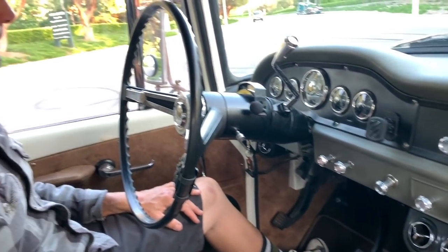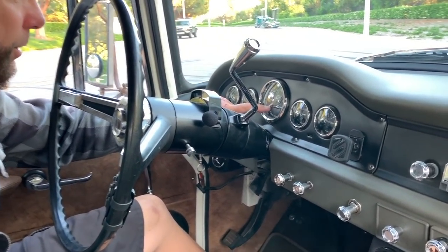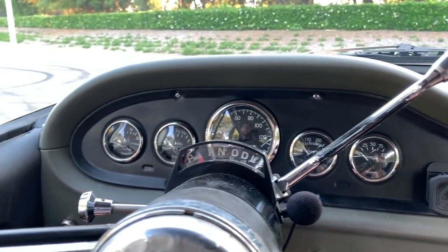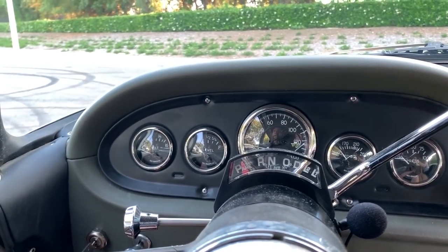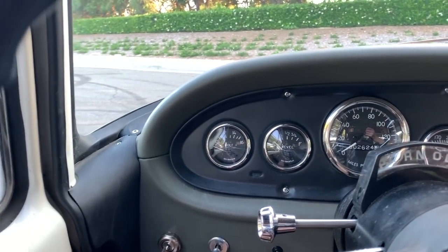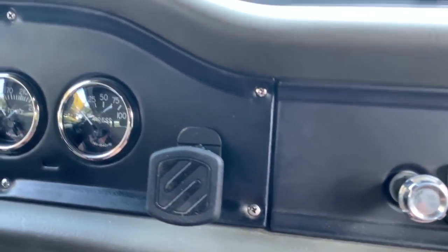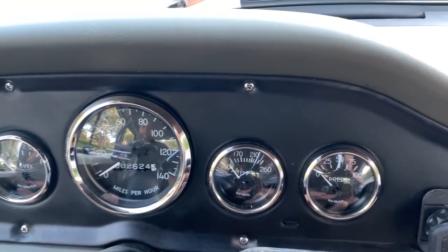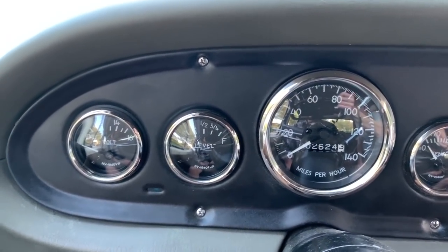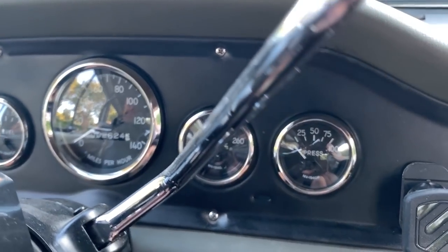All the gauges work. I wanted the manual mechanical odometer, which is hard to find. So that had to be adapted to the 6L80 transmission, which is electronic. I have an adapter underneath that changes an electronic signal into a mechanical signal with a motor. It's not extremely accurate, but I've adjusted it a few times and it's pretty cool.